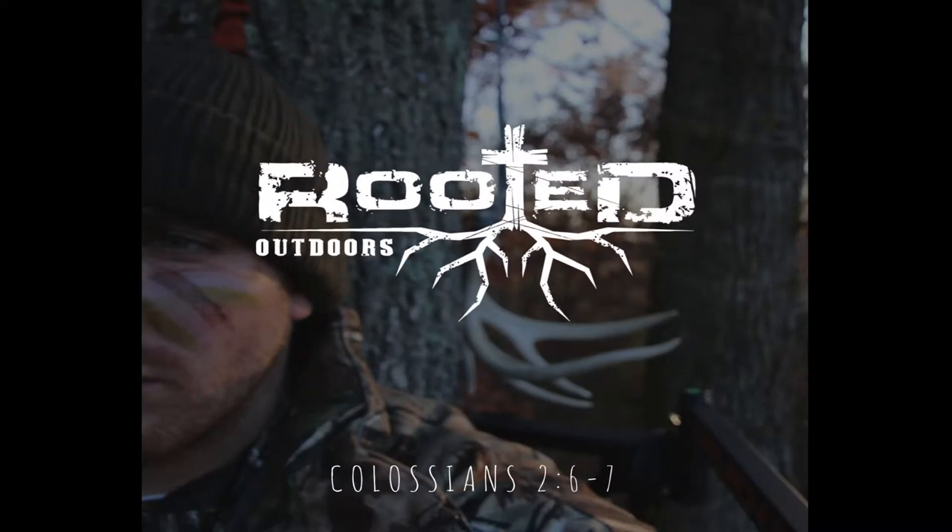Rooted in faith. Rooted in family. Rooted in values. Rooted in traditions. Welcome to the Rooted Outdoors podcast.